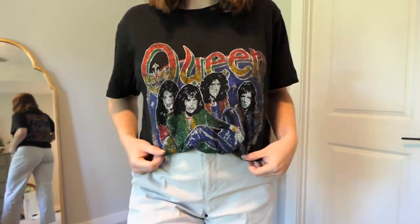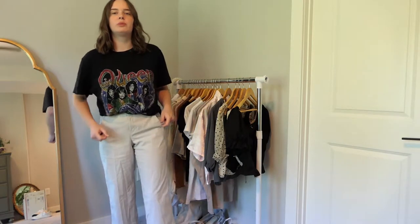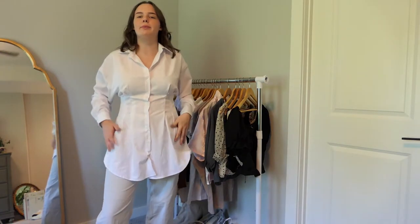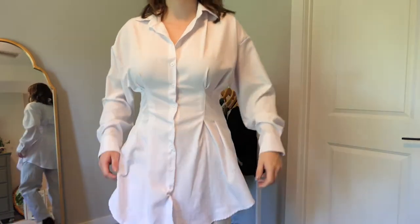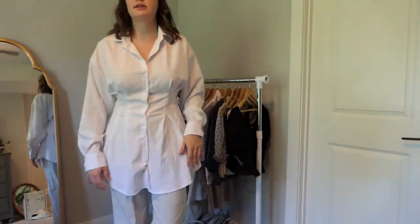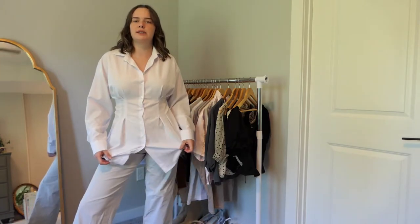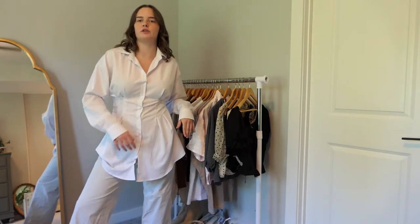First is this Queen t-shirt, which I literally wear all the time — probably at least twice a week — so there's absolutely no chance I'm getting rid of this one. Next is this white butternut top that kind of cinches like a corset in the middle, making it super easy to tuck in and layer. I'm keeping this one because it's just so perfect for layering things over.